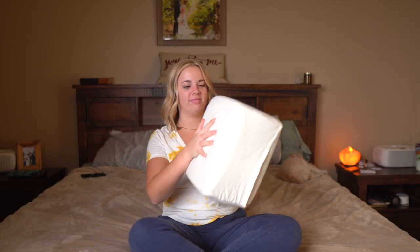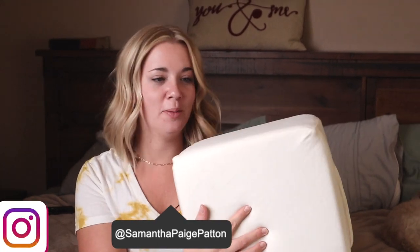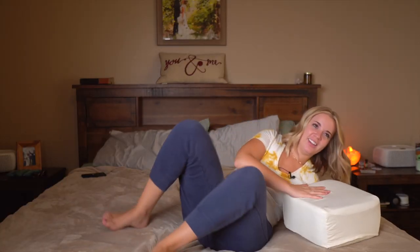Babe, try this out. It's called the Pillow Cube. Give us your honest opinion. You want me to try it out right now? Yeah, go ahead. I've got my camera ready.